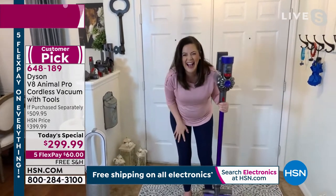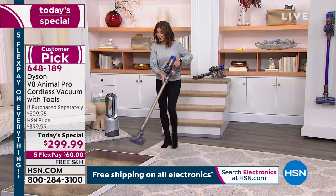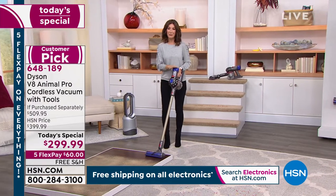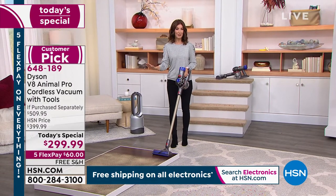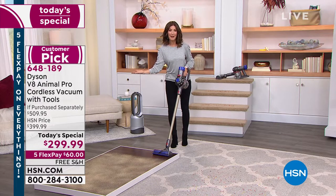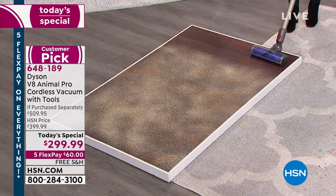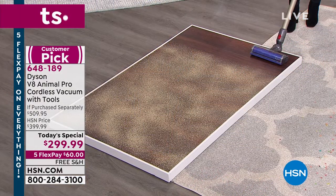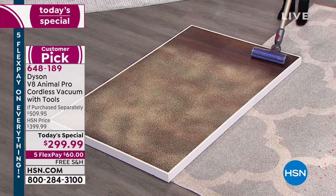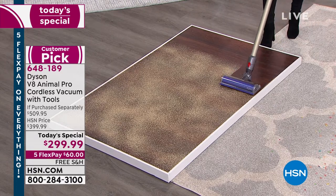You're only using power when you're actually cleaning, because the trigger is designed in a convenient manner — it sits right where your index finger is. So you only operate it when you're functionally cleaning. You're not wasting any of that runtime walking between spots. And you know what else you're not wasting? Your energy — lugging a heavy vacuum up and down the stairs. Just know that we just got really, really busy, and we do expect this to go very quickly today.